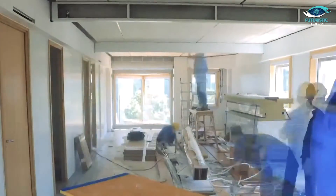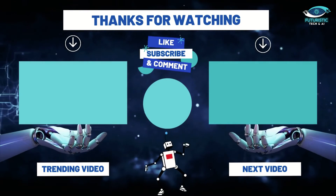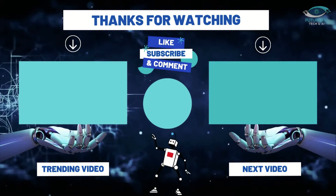What are your thoughts on this revolutionary approach to building? Drop your comments below, and don't forget to hit that like button if you found this video as fascinating as I did. Subscribe to Futuristic Tech and AI for more content.